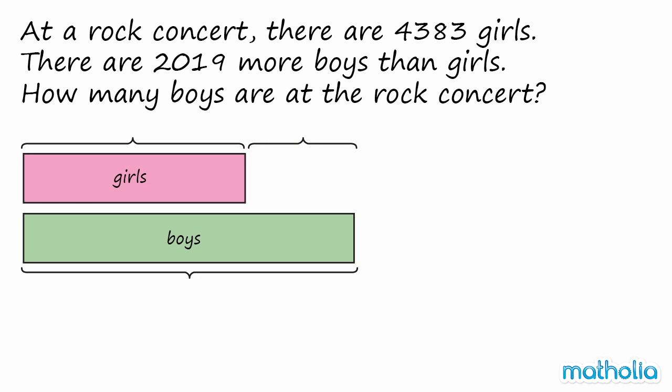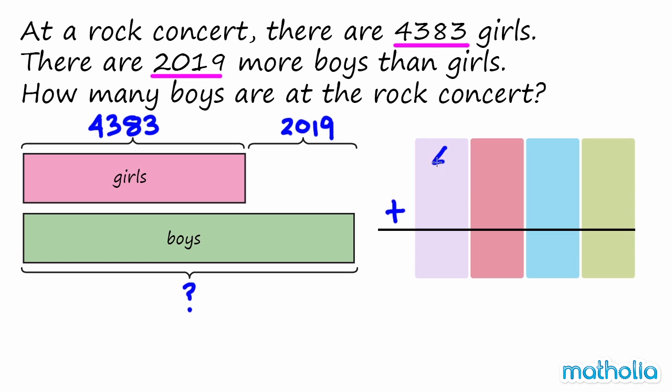Let's use a model to help find the answer. We know there are 4,383 girls. We also know there are 2,019 more boys than girls. To find the number of boys at the rock concert, we need to add the two numbers together.